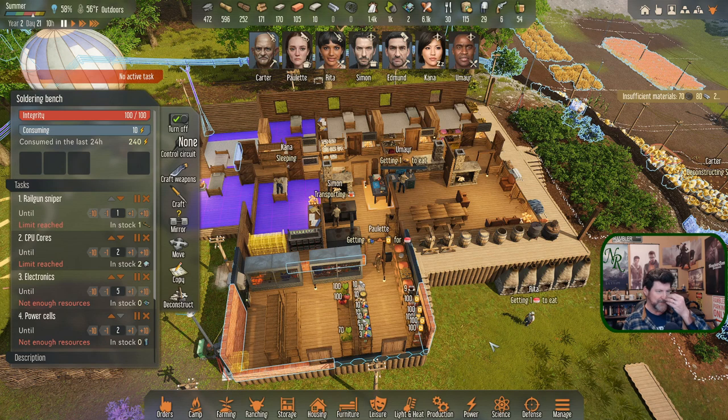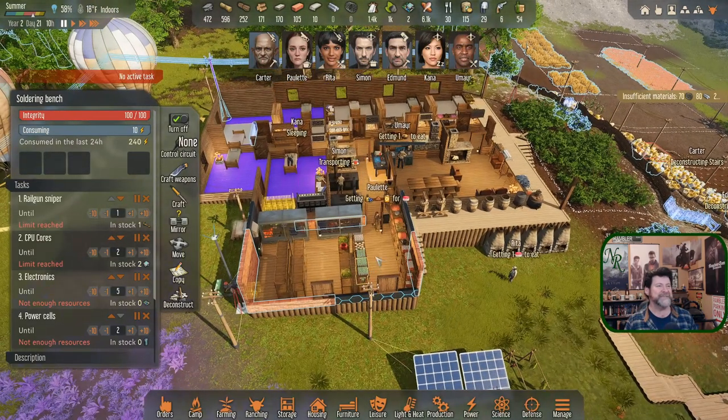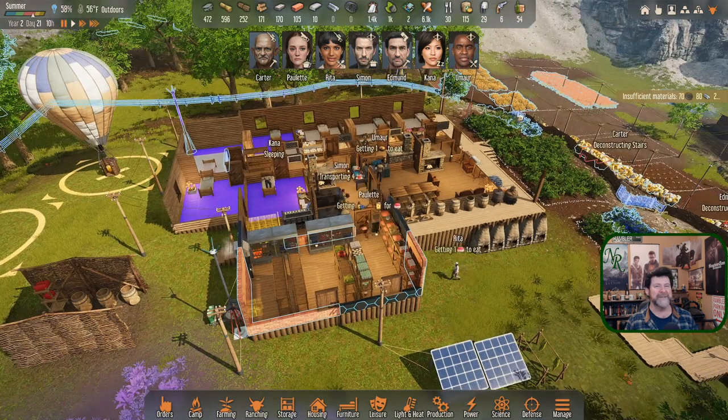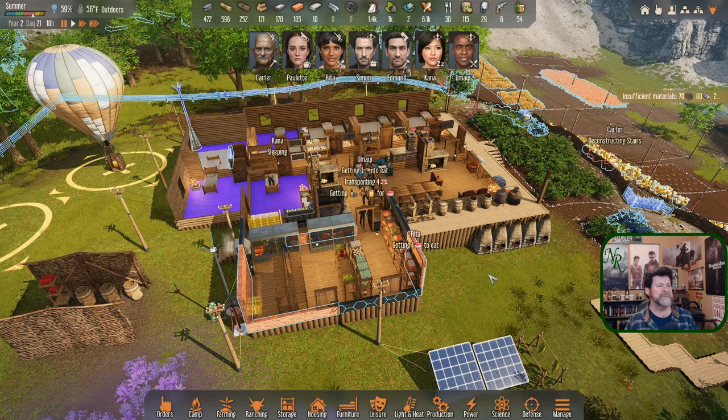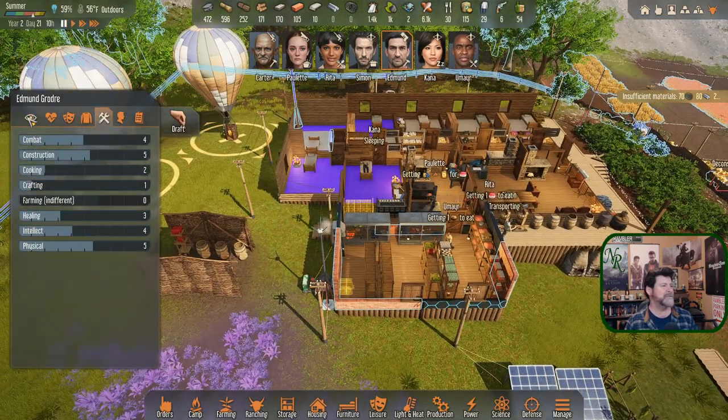It's 10 in the morning and Kana just slept right through my instructions. As they say in Pirates of the Caribbean, the code is more of a recommendation than a law - same goes for the schedule in this game. So Kana, I'll ignore you for a while. Edmund, I say we send you on a trip.